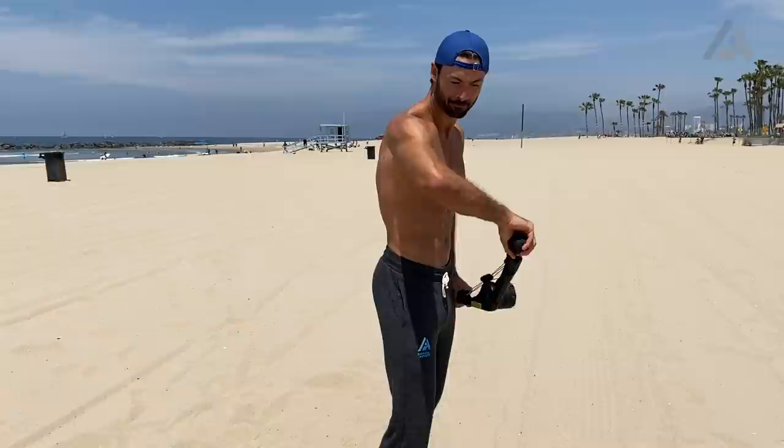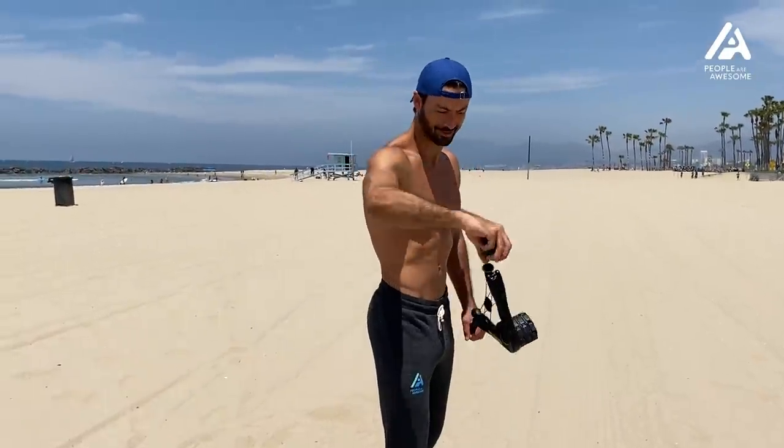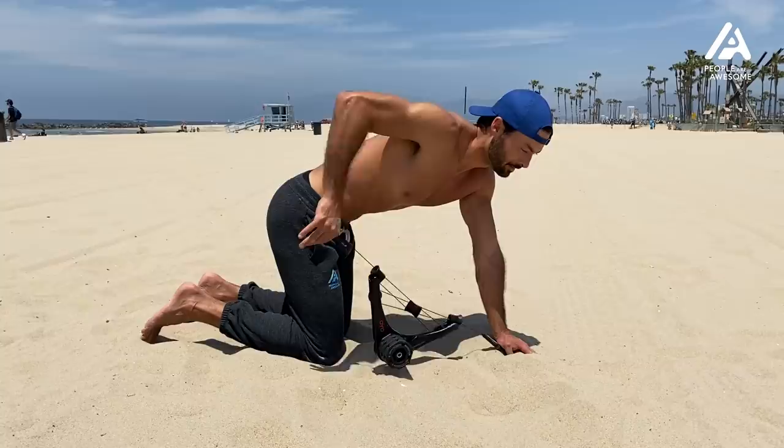I just finished my week trial with OYO fitness, and here are my thoughts. One improvement I think they could make is making the device a little more stable — it was a bit wobbly at times. If they can stabilize it better, I think I would like it a lot more.